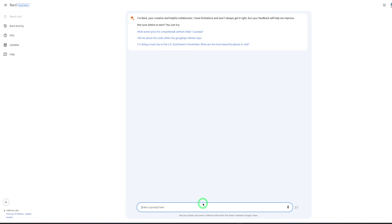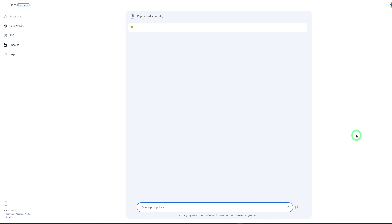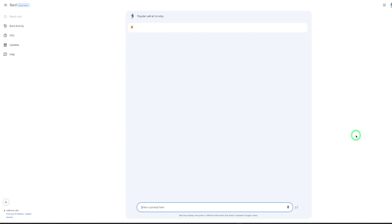Before we hop over to Etsy to determine all of that, the next tool I'll be talking about would be Google Bard. Google Bard would help us narrow down which of the niches we should be focusing on. We could ask Google Bard about popular wall art on Etsy, and it's going to give us some results so we could narrow down based off of that.